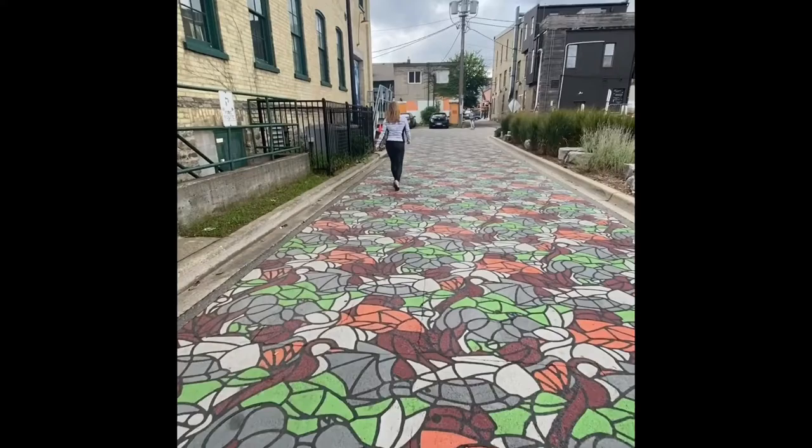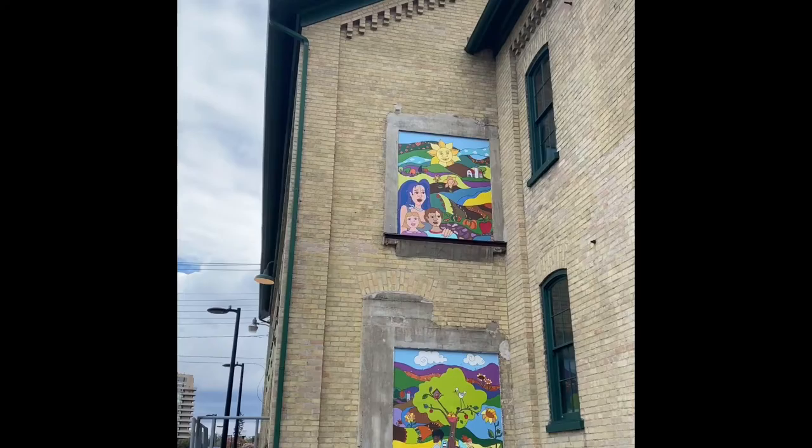Welcome to the Hughes Lane Art Walk in Uptown Waterloo. Art adds to the vibrancy of our city cores. It is often a conversation piece and encourages people to live, work and start businesses in a certain area.